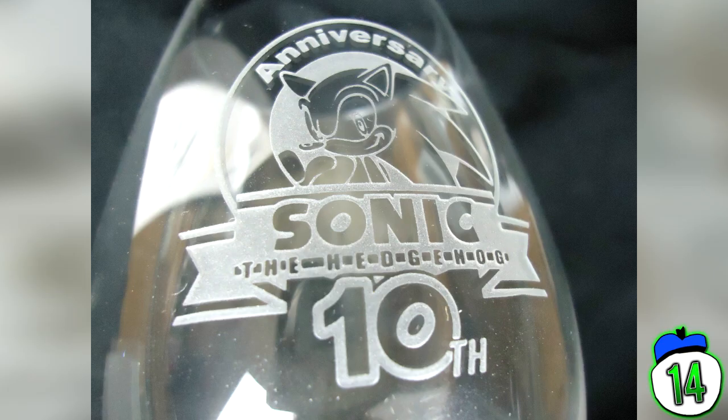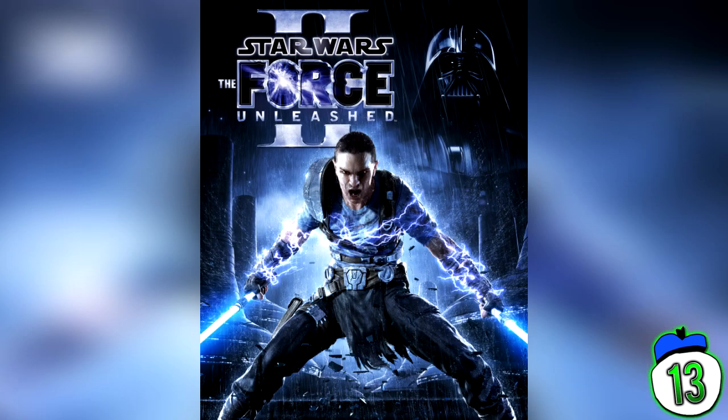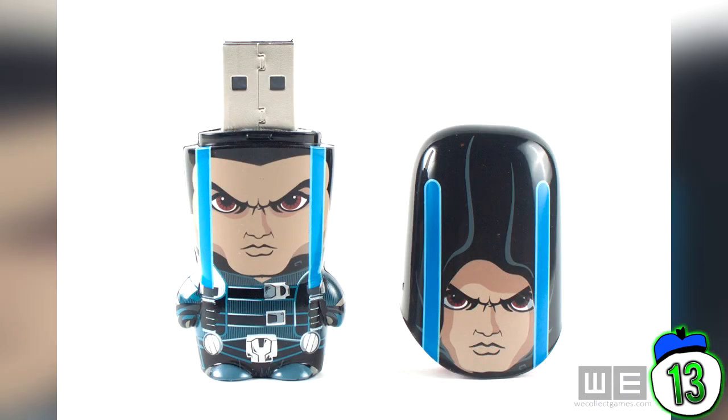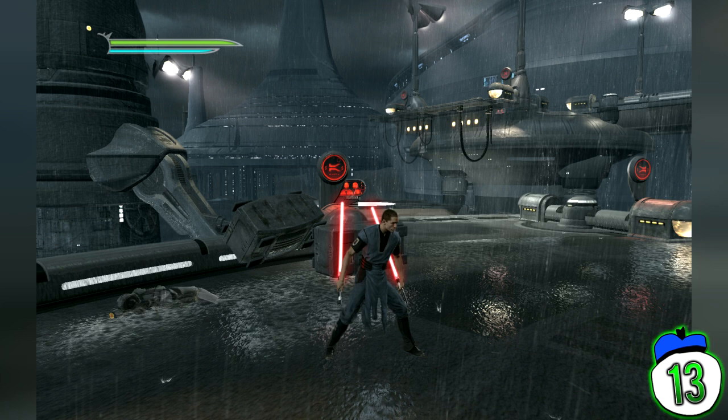Number 13: Star Wars The Force Unleashed 2. Few people enjoyed The Force Unleashed 2, and for good reason — it's fan fiction wrapped up in a God of War casing. But the special item included in the collector's edition looks like it was designed by a three-year-old. Just look at that USB stick: it's painted so poorly it makes Lego look like fine art, and it has a bulbous forehead that can only be described as dumb. It also includes a whopping 2 gigabytes of storage — almost big enough to fit half the DVD version of Star Wars.